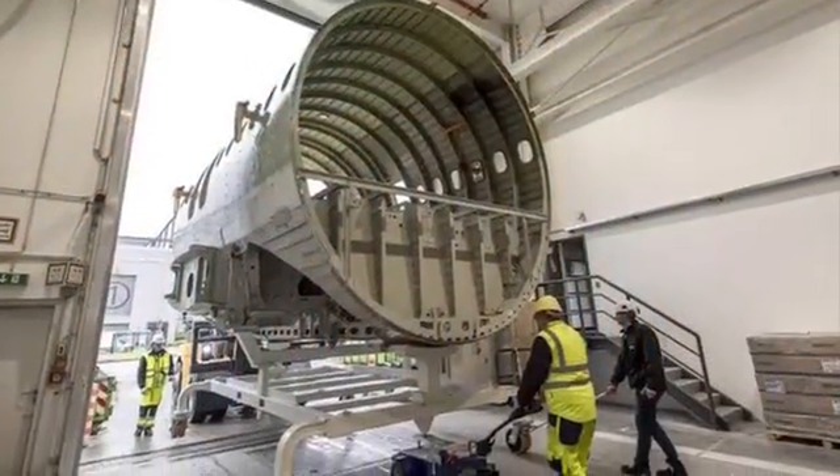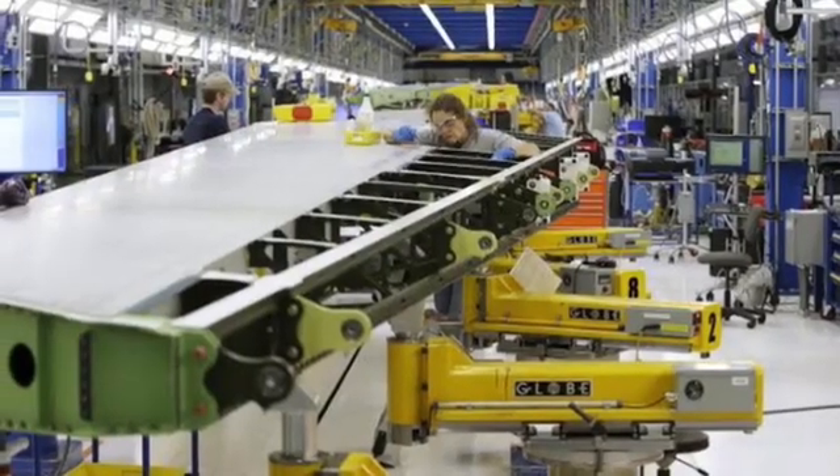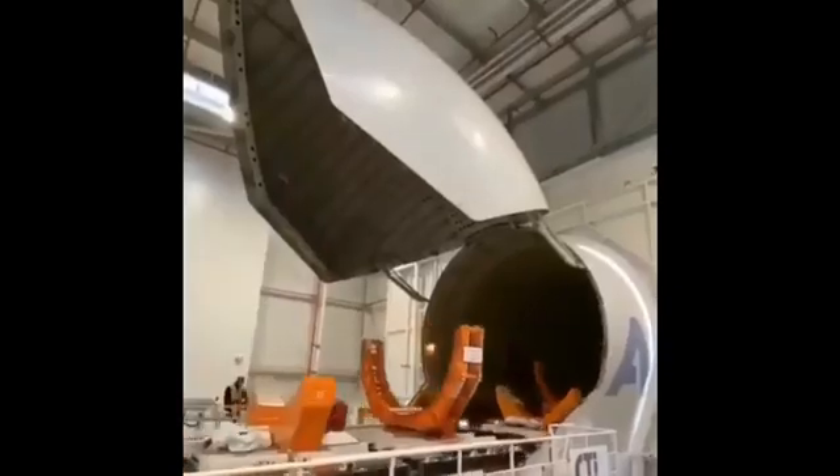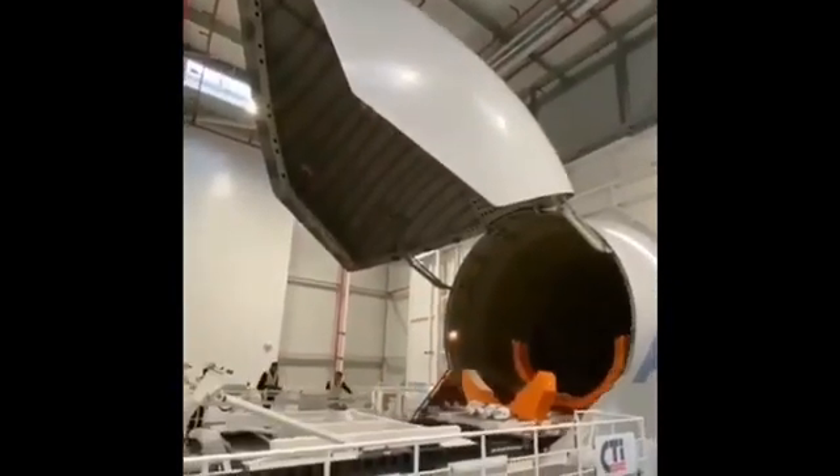Picture this: our aircraft components, crafted with precision, ready for their journey to the assembly plant. It's a logistical ballet where timing is crucial and each part arrives at its destination in perfect harmony.